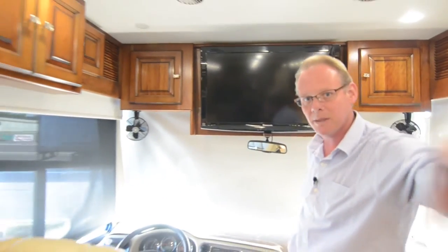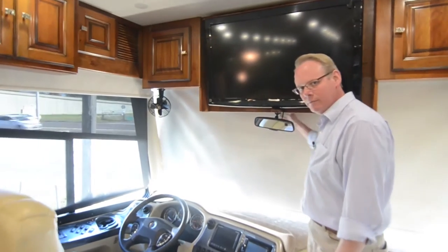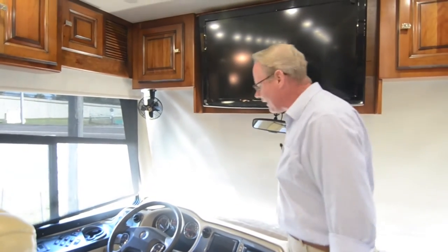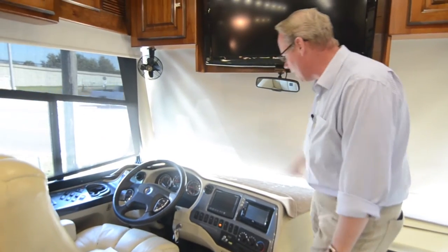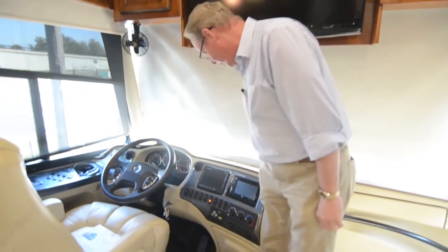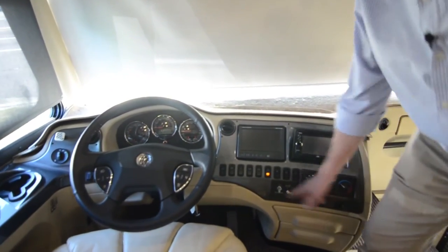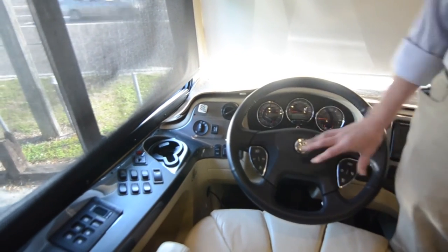There's a big flat screen television up front near the driver and passenger area, and another one midship in the back of the living area — two televisions in the living space. You've got power day-night blackout-type shades throughout the coach, so you can bring down the solar screen side or the complete room-darkening side. There's a dash mat on this one — it's not damaged underneath, just there to protect the dash and keep UV rays off it.